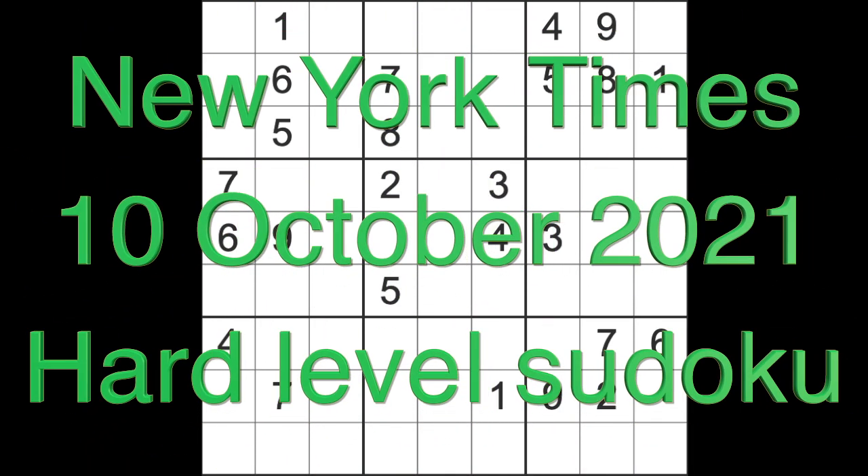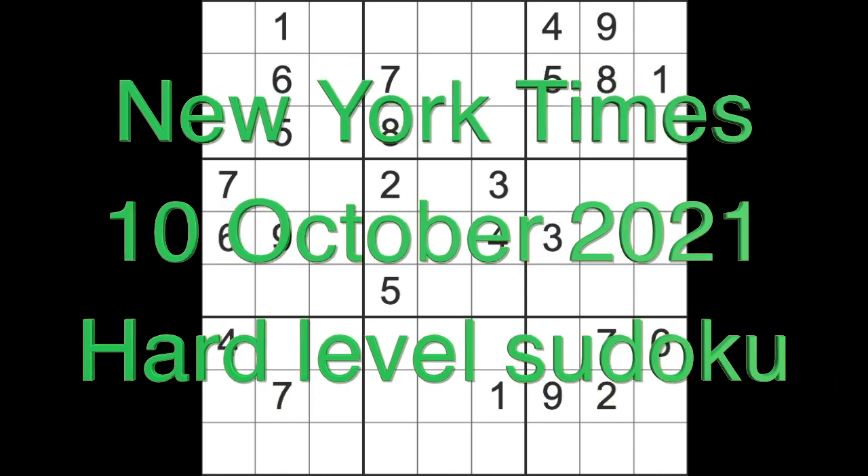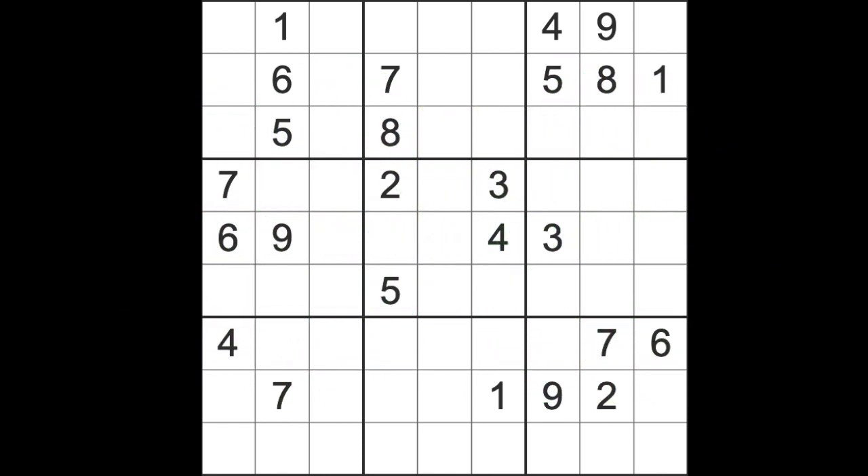Hello fellow Sudokens and welcome to Zen and the Art of the Guardian Sudoku puzzle for Sunday the 10th of October 2021. I'm not sure if I'm going to be able to play this game uninterrupted - I had a call to say a delivery was on the way, I waited and waited and it hasn't arrived. So I shall just try to play and jump in and start on today's New York Times hard level puzzle.